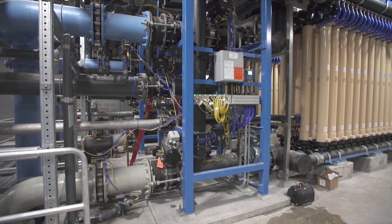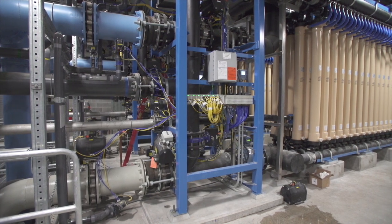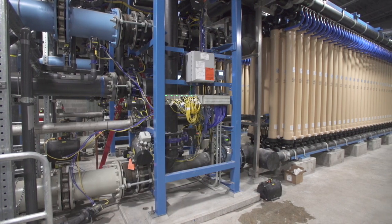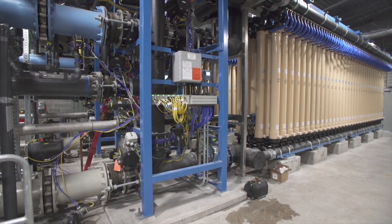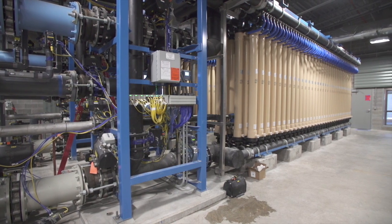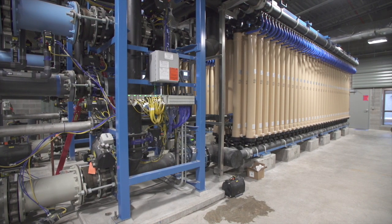This plant is, for the most part, state-of-the-art. Most of this plant can be run through a laptop remotely. We will have two crew members on site to run the plant, at least until the comfort levels of the operators reach a point where they might get down to one staff member running this facility.